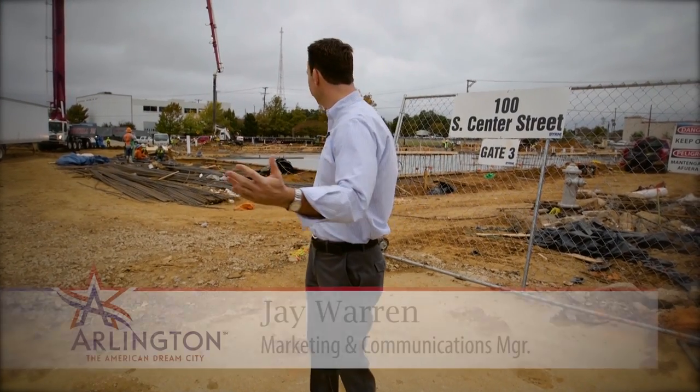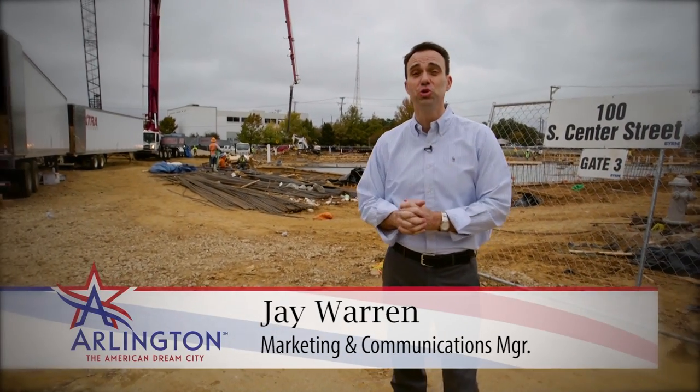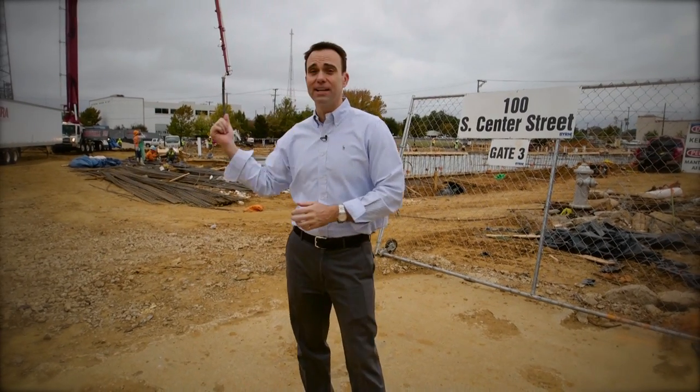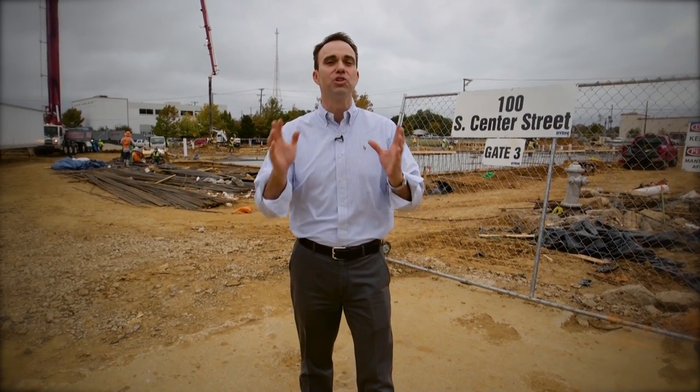Hey everyone, I'm Jay Warren. Behind me is the construction zone for the new Central Library here in Arlington. As construction goes on here, the programming the library offers is still going on at branches throughout Arlington. There's something for everyone, and here's City Manager Trey Yelverton to show us two of those programs.